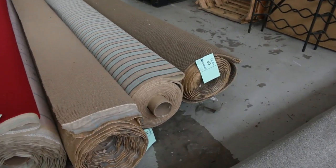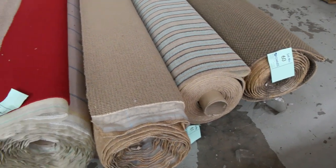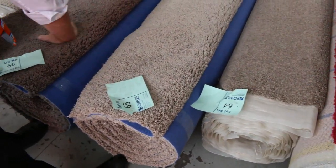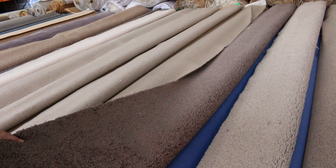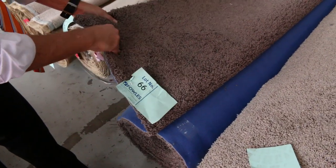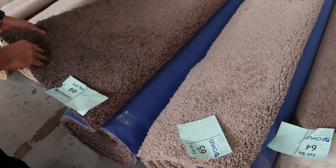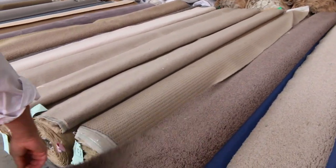Then we get into slightly larger rolls — these will vary anywhere from 5 to 10 metres. We've got some nice twist pile, these nice shaggy ones, so these will make nice beautiful rugs. You can do house lots, room lot sizes. Anywhere from about 5 to 8 metres. Your lot number — lot 66 — download the catalogue, that'll tell you exactly how long each roll is. This is actually a 4-metre wide carpet, so the length is all in the catalogue.